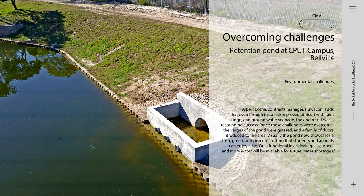Visually, the pond now showcases a lush, green, and peaceful setting that students and animals can enjoy alike. On a functional level, leakage is curbed, and more water will be available for future water shortages.